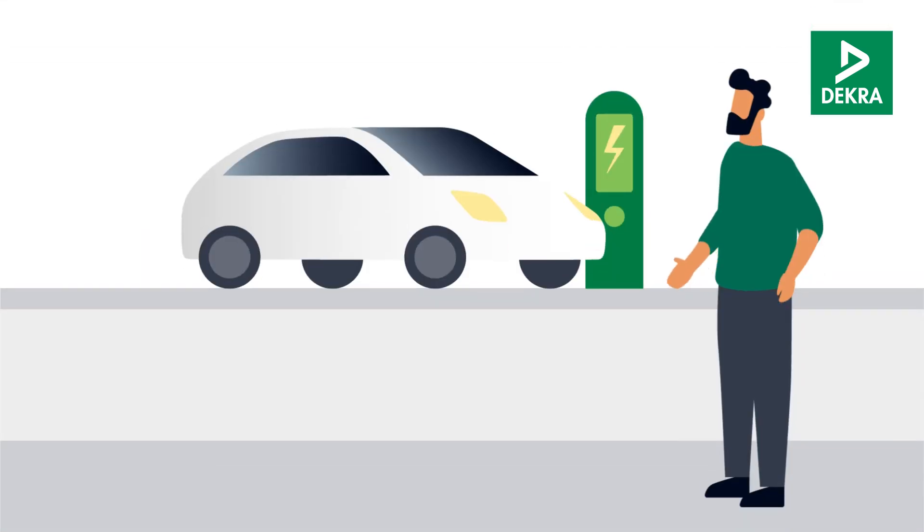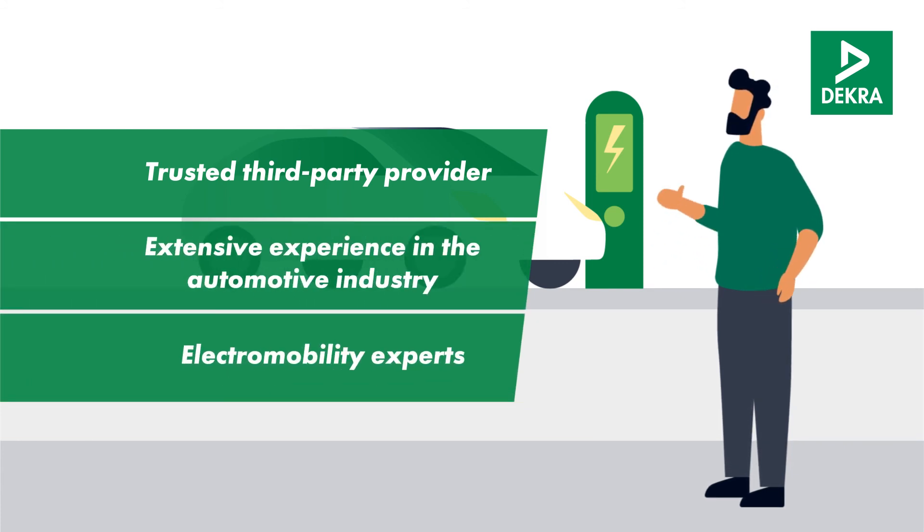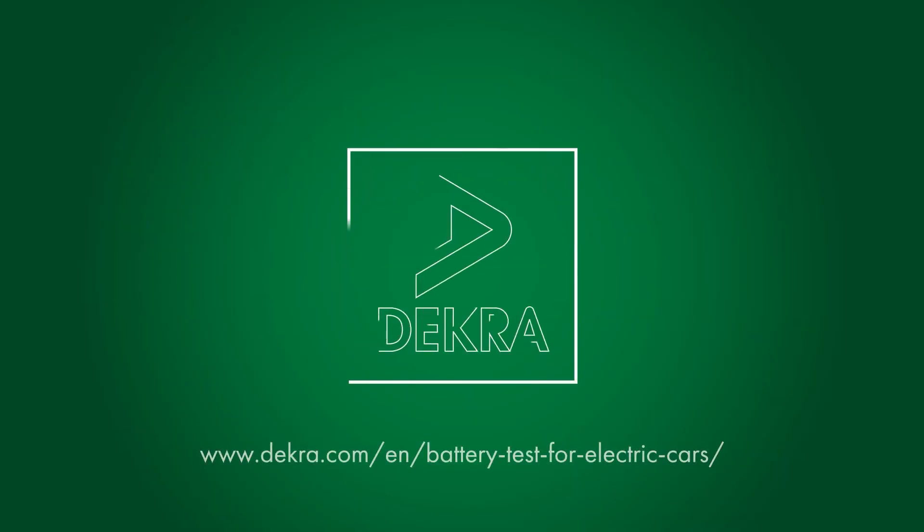Would you like to determine the battery capacity of your used electric car? DECRA supports you as a trusted third-party provider with extensive experience in the electromobility and automotive industry. Contact us now!